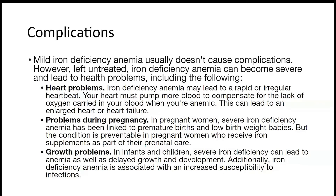Iron deficiency also increases susceptibility to infection. If you don't have enough iron, you are more prone to infections, so it's important to make sure that children eat foods rich in iron.